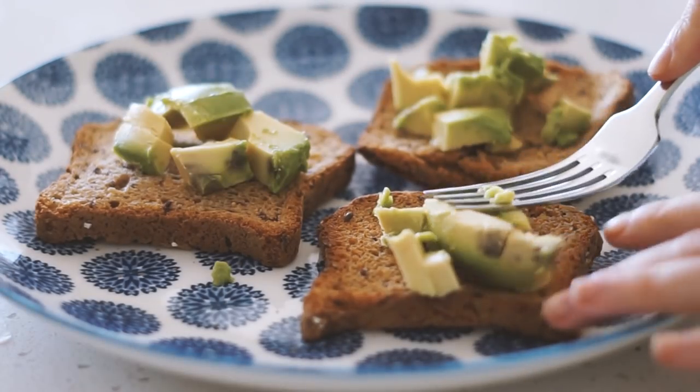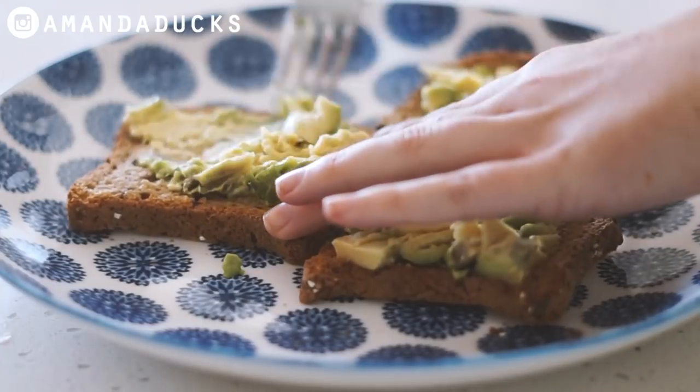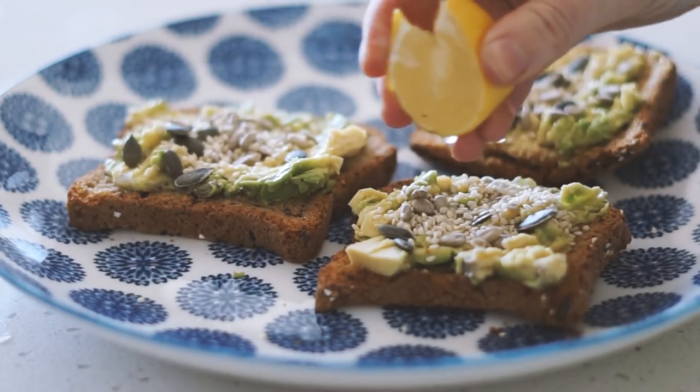For breakfast this morning I started with three pieces of gluten-free bread which I toasted in the oven and then put some avocado on top which I mashed all together. Then I topped it with some pumpkin seeds, sunflower seeds, sesame seeds, and a squeeze of lemon.